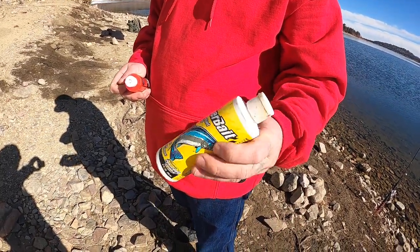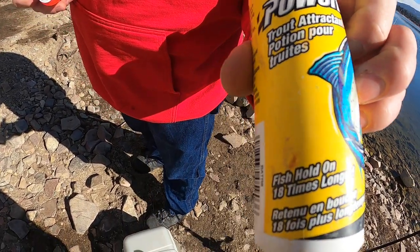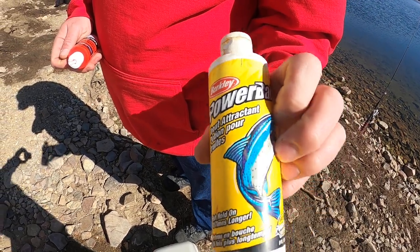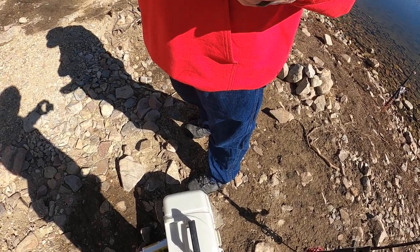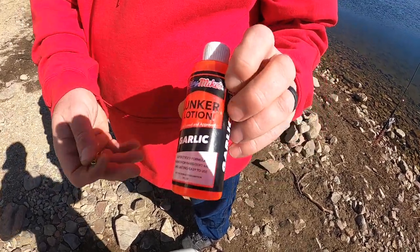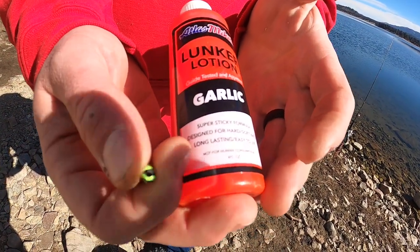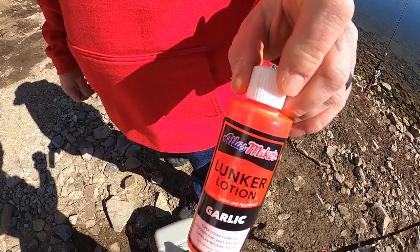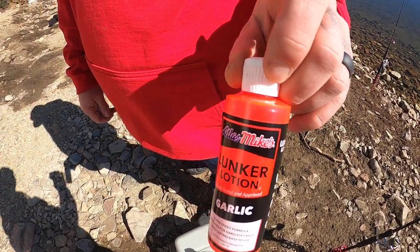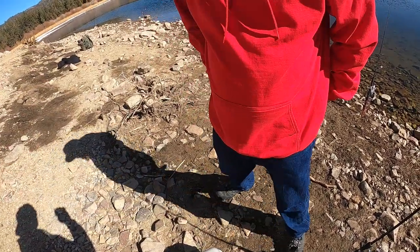I also carry this stuff — it's also a Berkeley PowerBait. It says it holds on longer. That runs about five to six bucks too depending on where you get it from. And then I also recently just picked up this stuff: Atlas Mike's Lunker Lotion, garlic scent. They have crayfish scent too, but I usually stick with the garlic stuff for the trout. So that's what I carry in my tackle box.